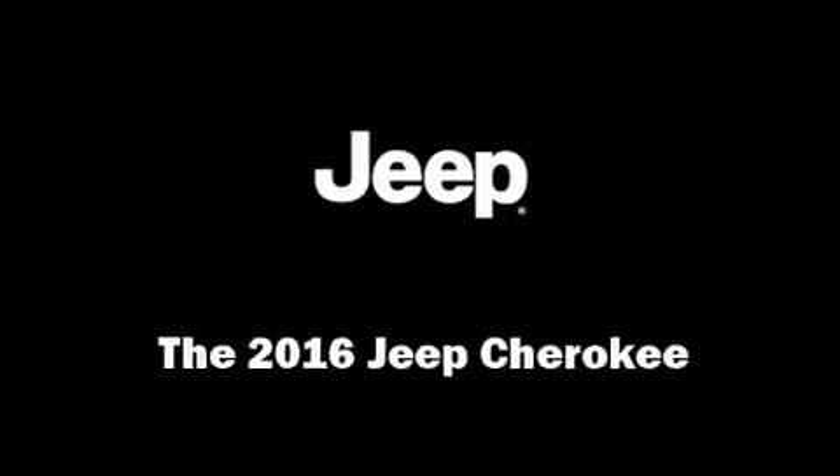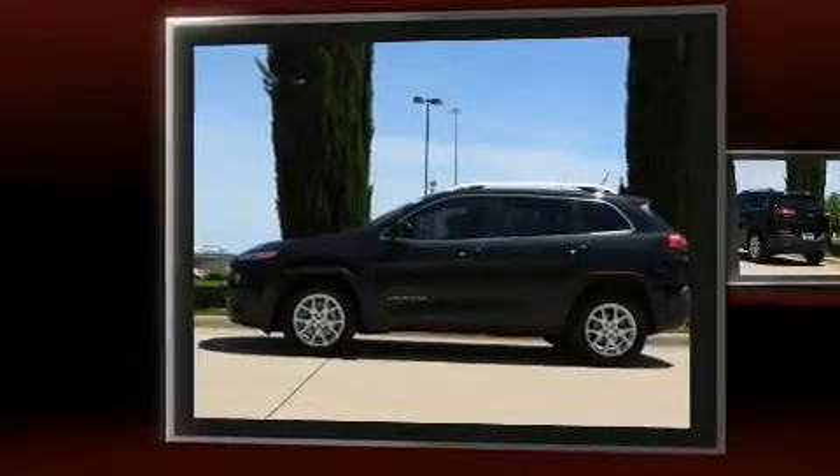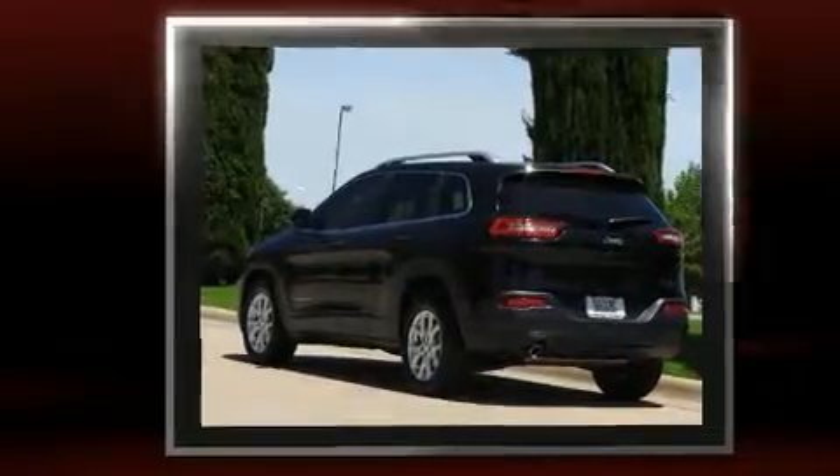You can expect a lot from the 2016 Jeep Cherokee. Jeep prioritized fit and finish as evidenced by delay off headlights, a trip computer, a roof rack, and much more.